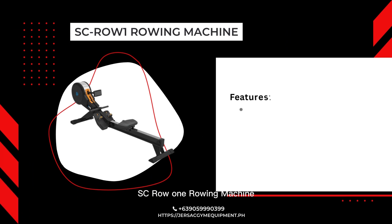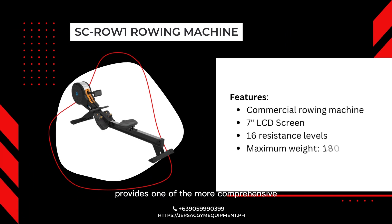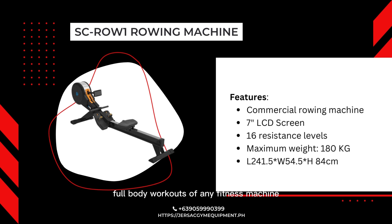The SC Row 1 Rowing Machine provides one of the more comprehensive full-body workouts of any fitness machine. It features improved ergonomically designed handles, an electromagnetic control system, and 16 levels of wind resistance. Engineered to last a lifetime, it's low-impact enough for use in physical rehabilitation centers and intensive enough to be used by the world's fittest athletes.